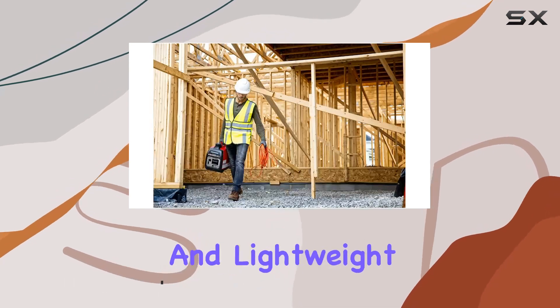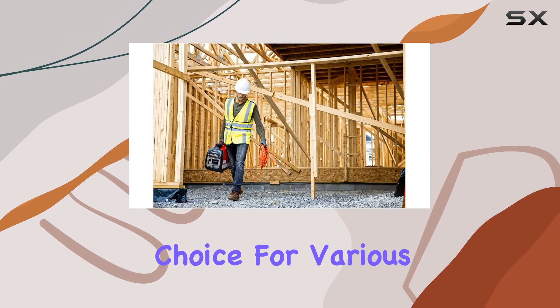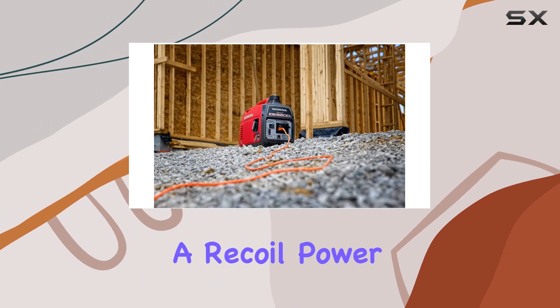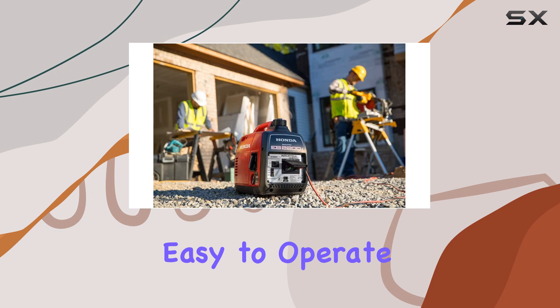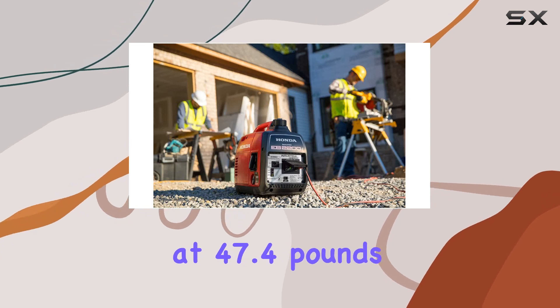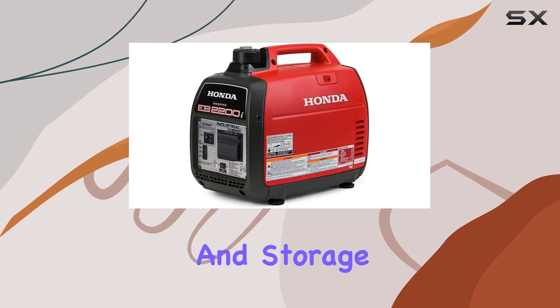The compact design and lightweight build make it a convenient choice for various applications. Fueled by gasoline and featuring a recoil power source, this generator is efficient and easy to operate. Weighing in at 47.4 pounds, it's manageable for transportation and storage.